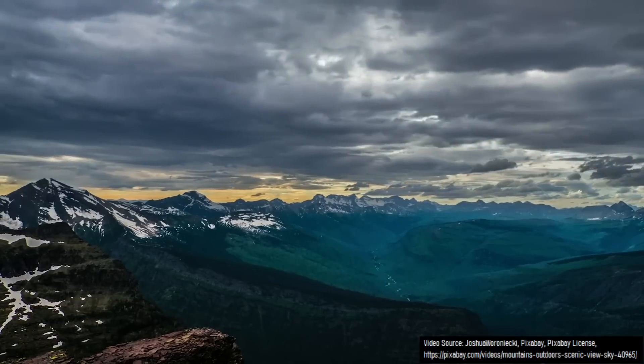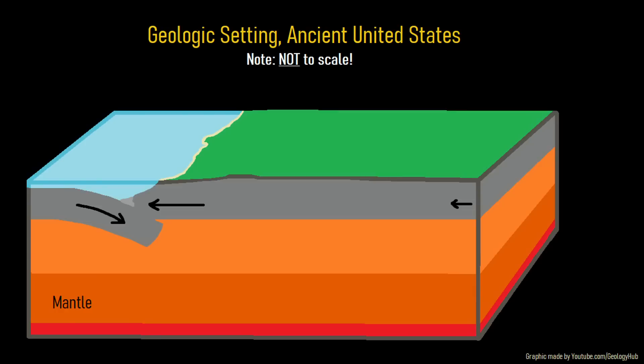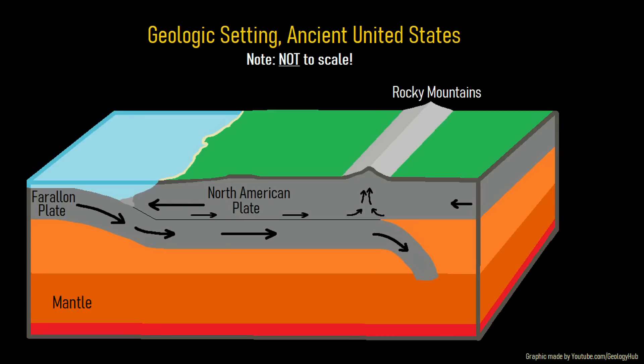The reason this supervolcano formed and erupted somewhat relates to why the Rocky Mountains exist. Several tens of millions of years ago, the Farallon tectonic plate began subducting underneath the North American plate. This started to occur at a very shallow angle, causing strain as the bottom of the North American plate was being pulled in the opposite direction as the top of the same plate. This process caused an extreme amount of compression, causing the uplift and formation of the Rocky Mountains.